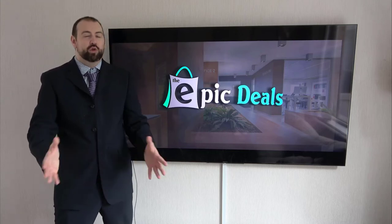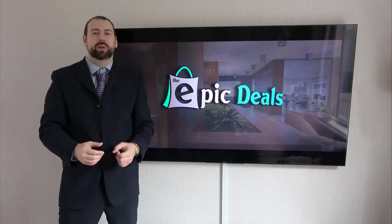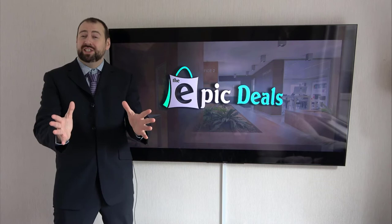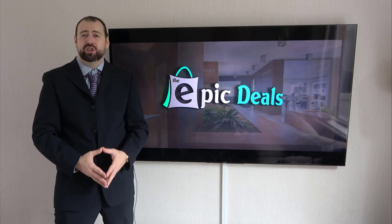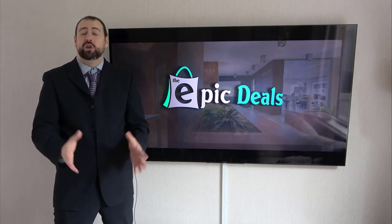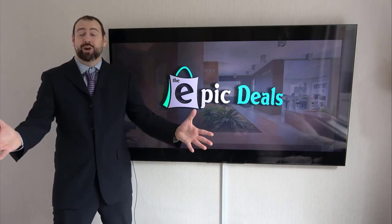Welcome to Epic Deals. After numerous hours of researching and analyzing, we are going to break down this top list to make sure that you are getting the epic deal. Our team reads a lot of user-based reviews, analyzes pros and cons, and makes a smart selection so that you can make better buying decisions. Just make sure to check the product links in the description.